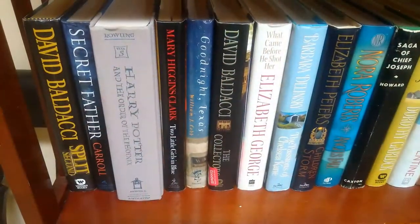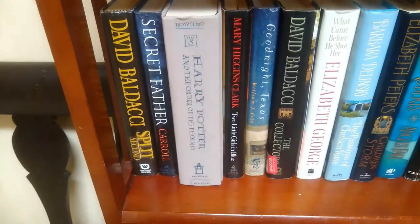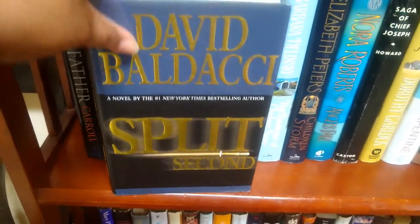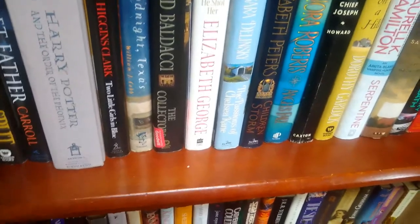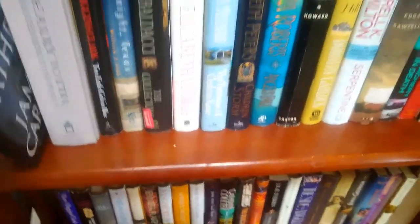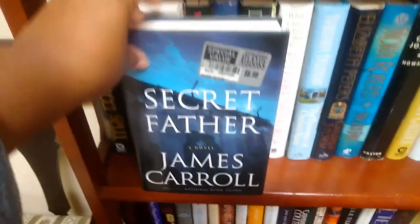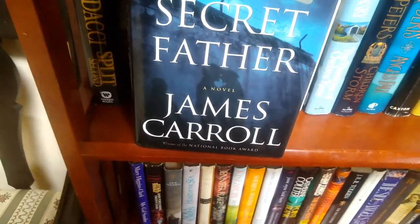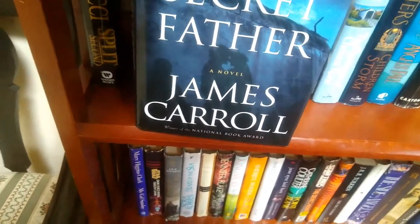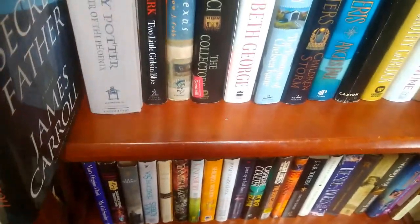Now we are at shelf two. Starting off with David Bell — 'Split Second.' If you're interested in these titles, I give the short description so you can look up the author and title yourself — that's a nice little treasure hunt for you. Next is 'Secret Father,' a novel by James Carroll, winner of the National Book Award, which is always cool.